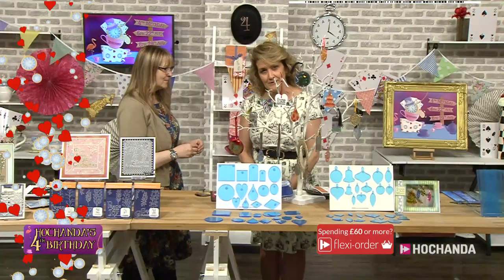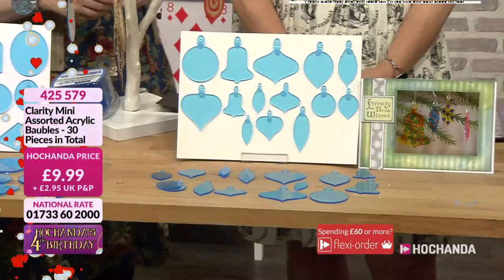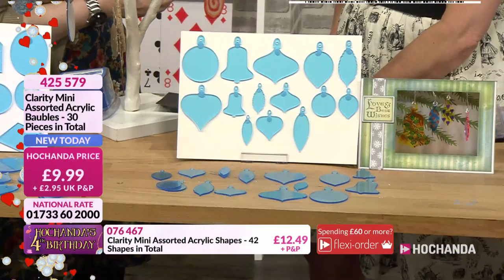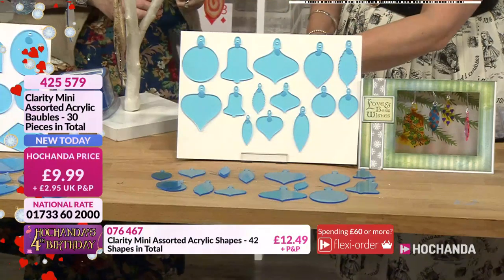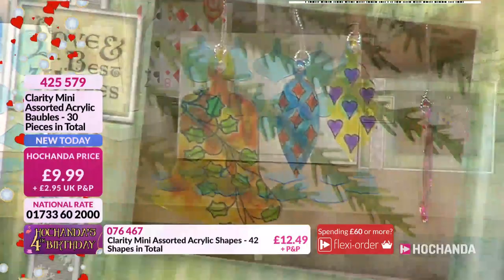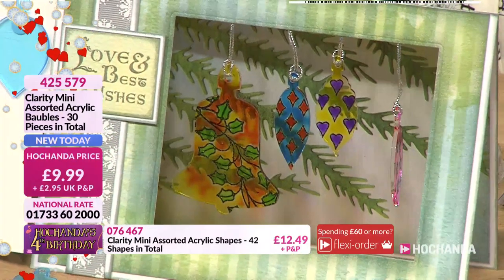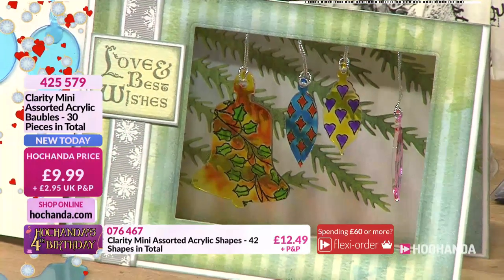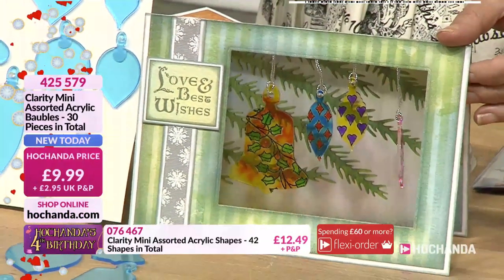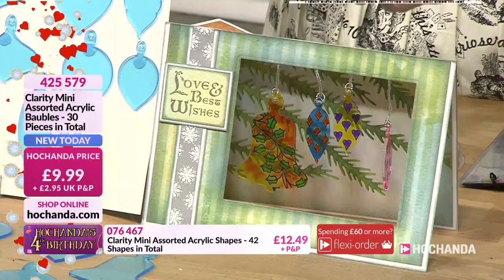Wouldn't it be lovely if you could have a Christmas version of those? I nagged him — I said, is it too late to ask for some mini baubles as well? So I drove him a little bit crazy. So we've got the baubles — 30 pieces in the set, all the different shapes. Isn't that beautiful? I love them. From Dee Parramore — really, really lovely.